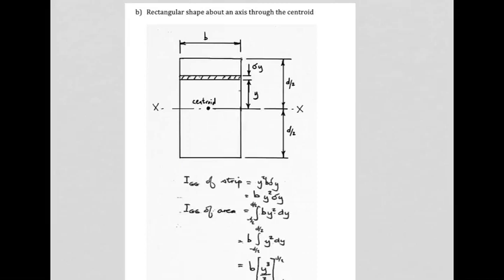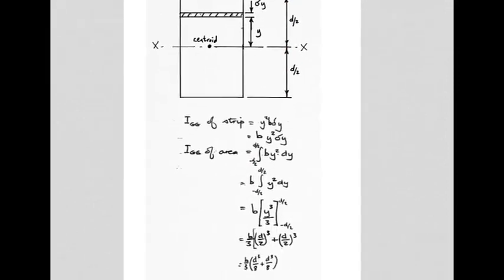Now, in a very similar fashion, for a rectangular shape but with the axis through the centroid — which we know to be in the middle — we apply the same procedure. The second moment of area of the strip is b·δy times y squared. The limits are now from negative d/2 to positive d/2, since the centroid is at the midpoint of the rectangle.